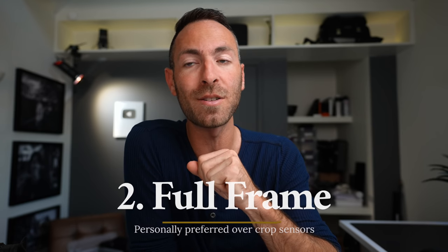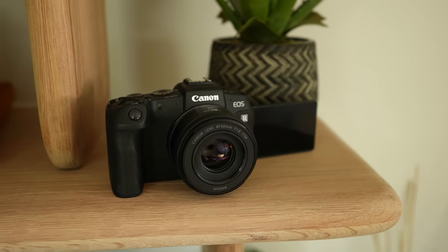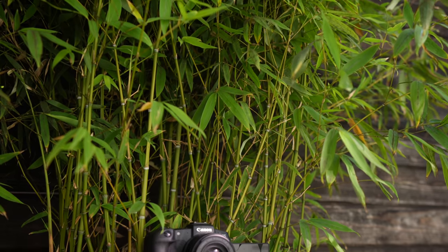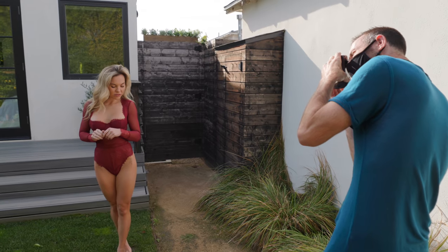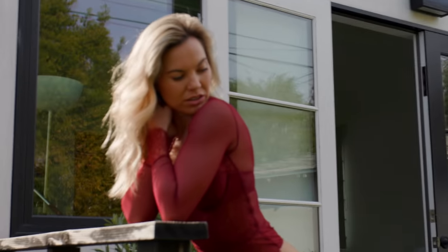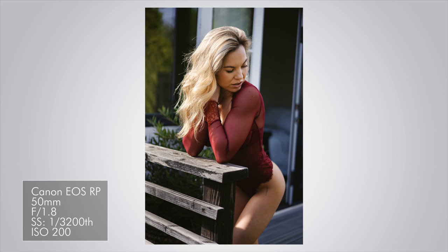Next is that it has a full frame sensor. I personally love shooting full frame — I shoot an even bigger sensor. I think the bigger your sensor, for most things, the better results you're going to get. It gives you better depth of field. I think the lenses operate more at their natural focal length than on a crop sensor body. The pixels are bigger, so it's going to give you better low light performance. Can you shoot boudoir with a crop sensor body? Absolutely.